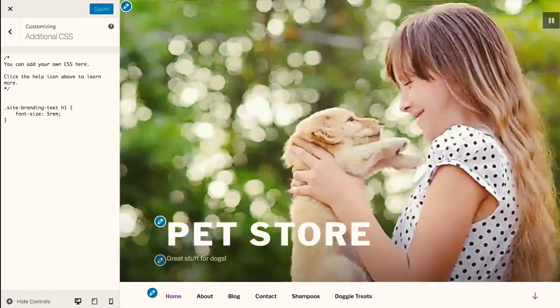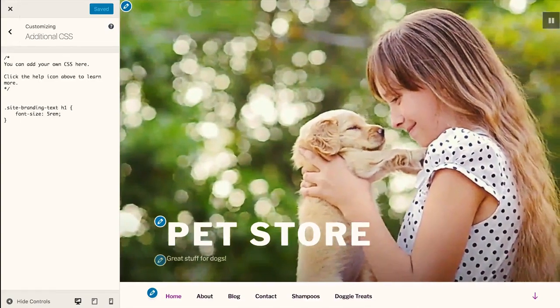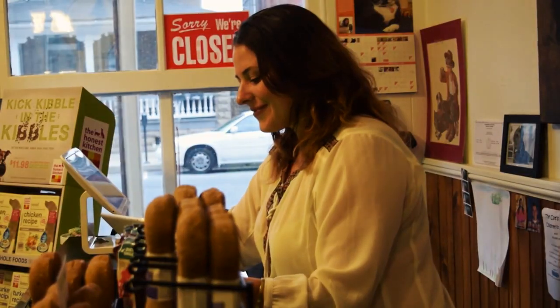And with that, she publishes the brand new website for her pet store. Carly's happy.